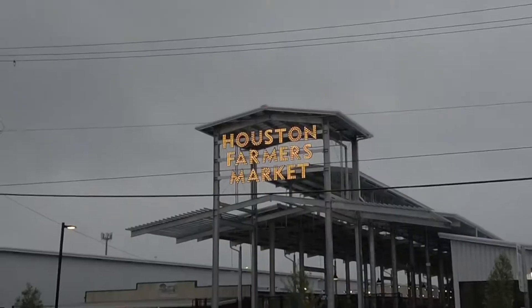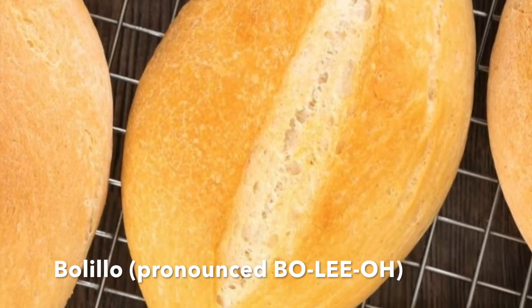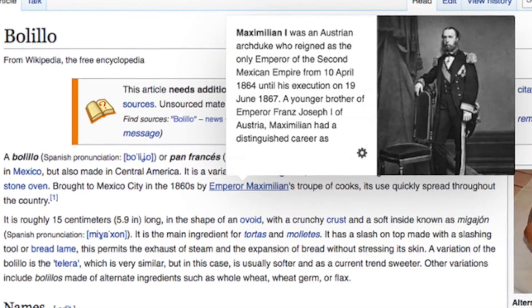They've been around since the late 90s. They've grown to an exponential size, and the city loves them. I did a little research about the bolillo — it is a baguette that was brought by chefs from the emperor of Mexico during the 1860s. The emperor was actually Austrian, so that was pretty cool — a little history lesson.